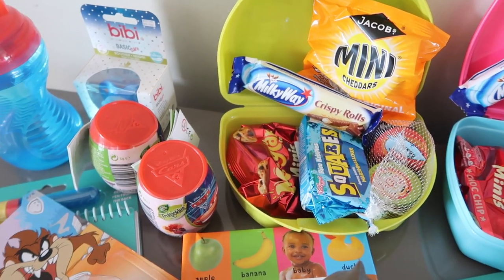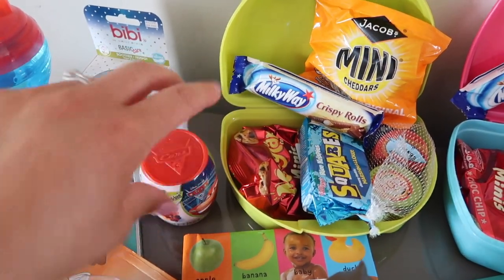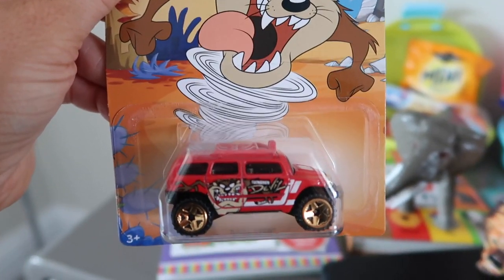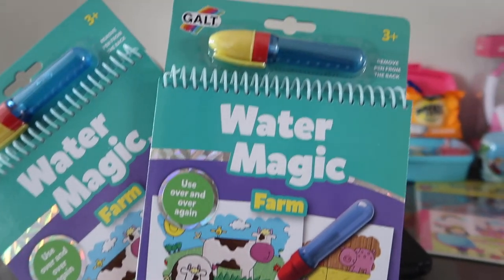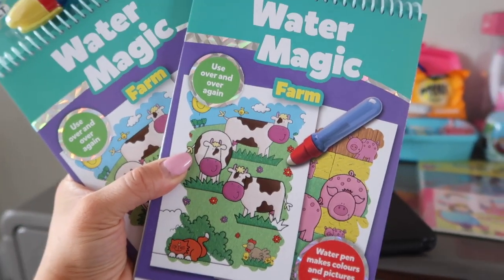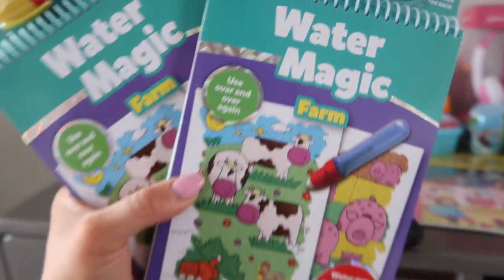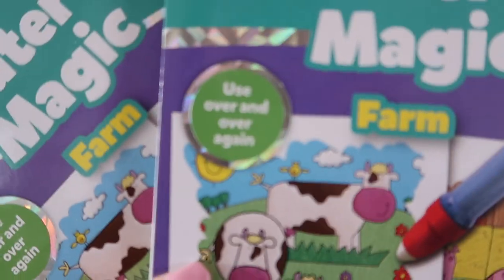This seems like a lot but we are on the train for four and a half hours, so I'm hoping we won't go through all of it — but just in case of a snack emergency we're definitely sorted. I also got two water magic books from Amazon. You just put water in the pen and the picture appears when you start to draw on the paper — I got two farm ones. They're great because they won't make a mess and you can use them over and over again. I'll link them in the description box.